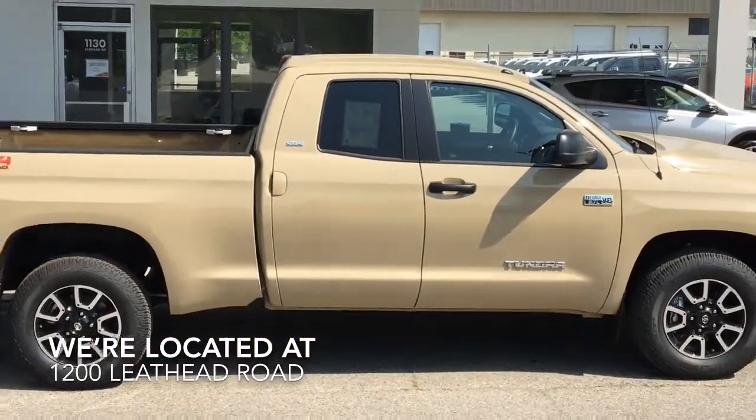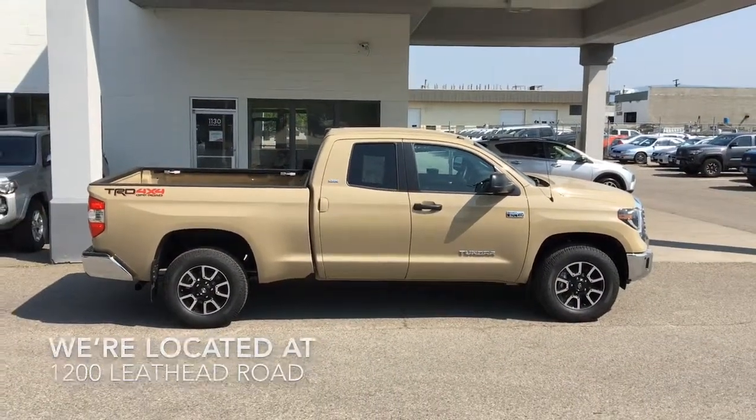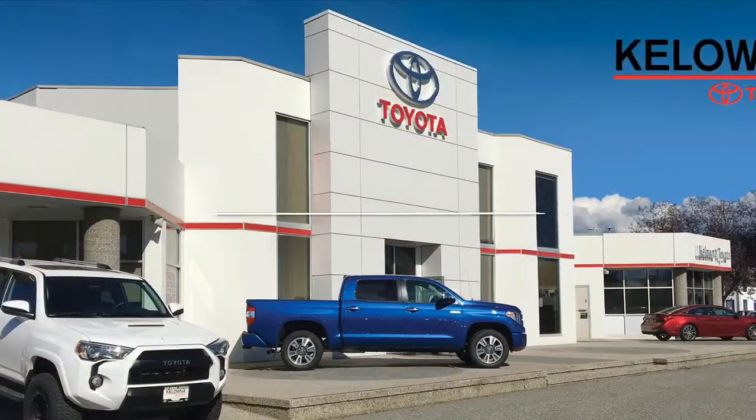This full-size 4x4 is ready for work or play. Call today to book your test drive or stop by for a look. We're located at 1200 Leith Head Road in Kelowna.